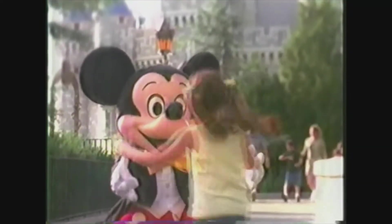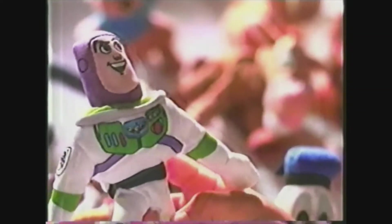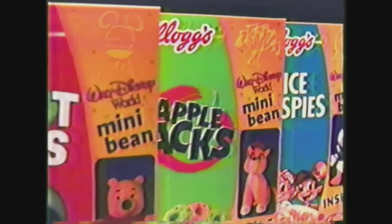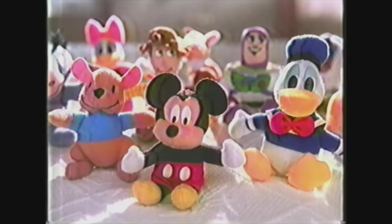Remember how much fun we had at Walt Disney World? It was so exciting. Now there's a little reminder of a lot of magic inside specially marked boxes of Kellogg's Cereal. One of 16 Walt Disney World mini beans, but only for a limited time.